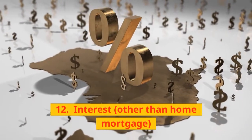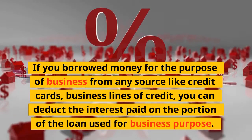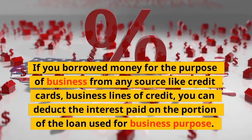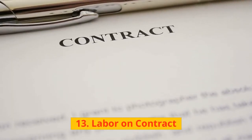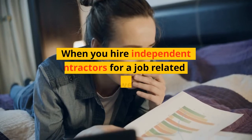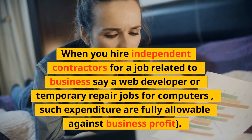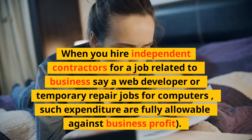12. Interest Other Than Home Mortgage: If you borrowed money for business purposes from any source like credit cards or business lines of credit, you can deduct the interest paid on the portion of the loan used for business. 13. Labor on Contract: When you hire independent contractors for a business-related job — such as a web developer or temporary computer repair — such expenditures are fully allowable against business profit.